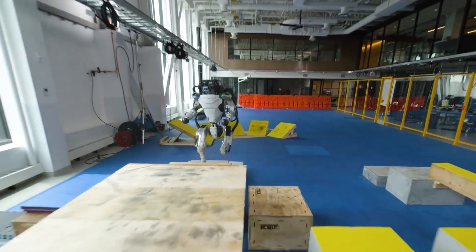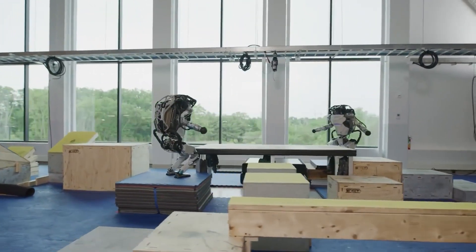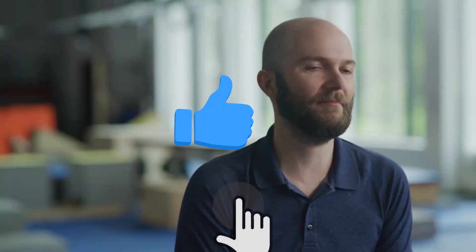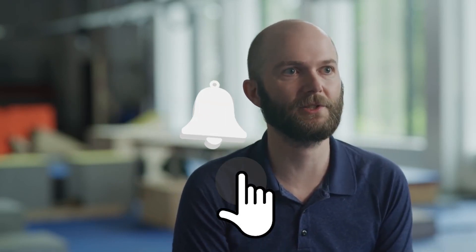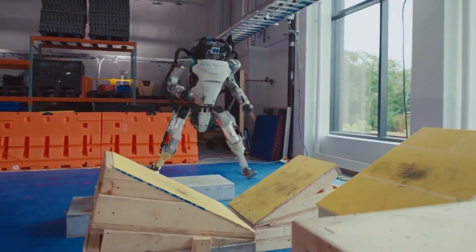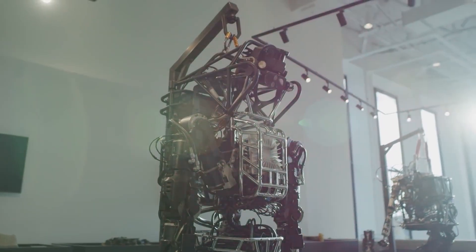The Boston Dynamics team is thrilled and ready to continuously work on Atlas's capabilities in performing other complex human motions as well. If you liked this video, make sure to like, share, and subscribe to our channel, and press the bell icon to get all the updates. What do you think about Boston Dynamics' work on Atlas? Let us know in the comments section below. Thanks for watching — we'll see you again in the next one.